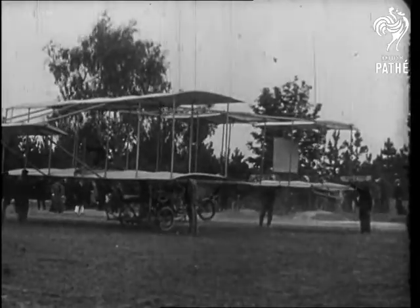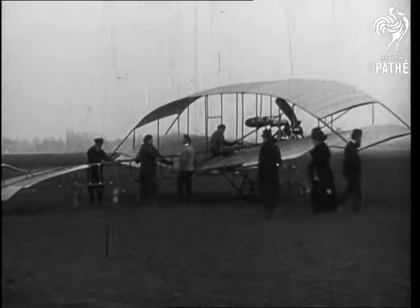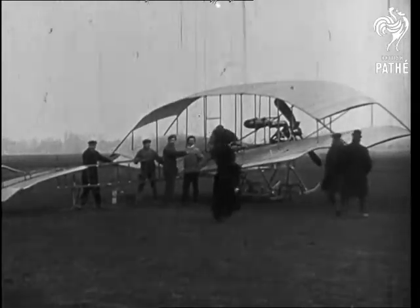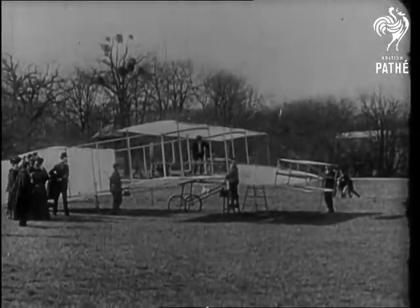Meanwhile, landplanes continue to assume many weird and wonderful forms. These are interesting, but for obvious reasons are not seen in flight. The same also applies to this, the first but not the last, aerial flapper.